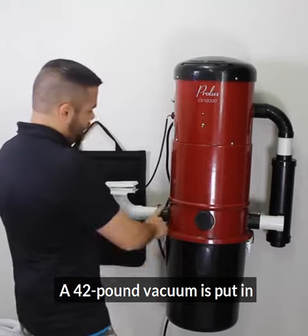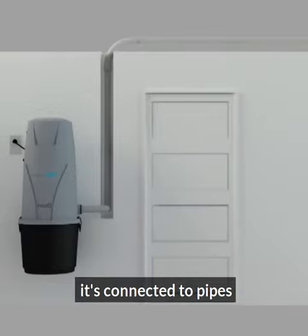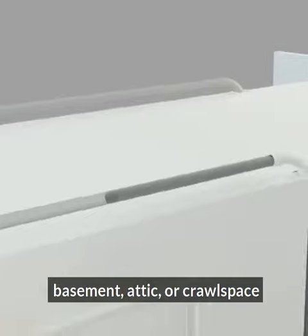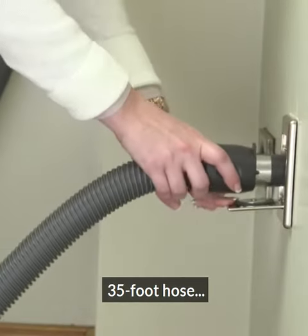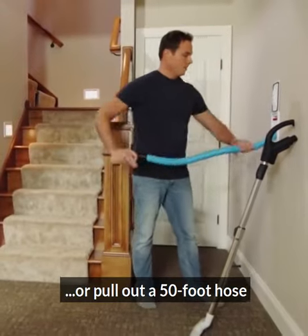A 42-pound vacuum is put in your garage or basement. It's connected to pipes which are in your walls, basement, attic, or crawlspace. The pipes lead to inlets where you can plug in a 35-foot hose or pull out a 50-foot hose.